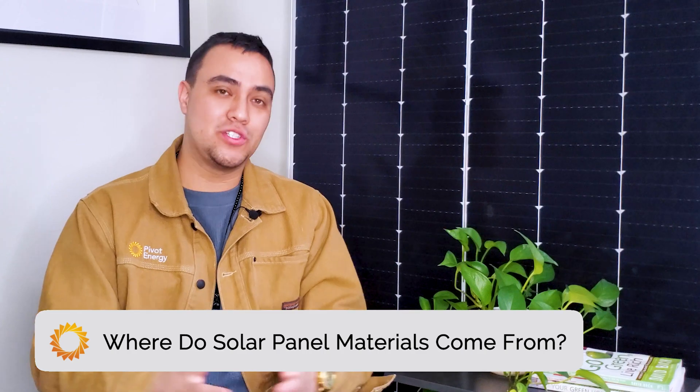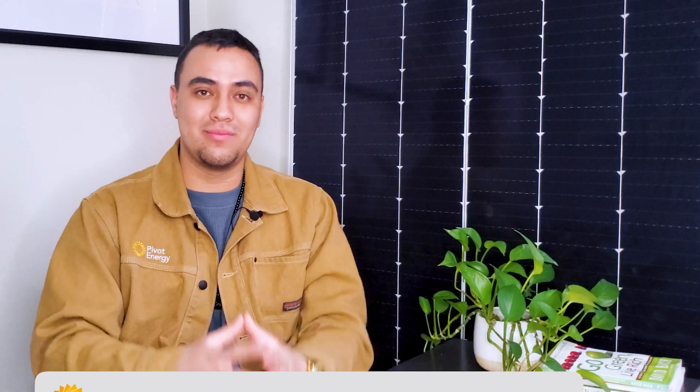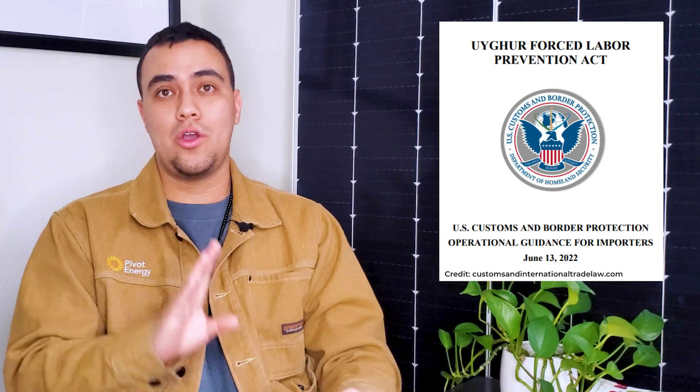We also have videos on bifacial and monofacial solar panels if you want to dig in deeper. So far, we've covered the components and function of a solar panel, but what about where the raw materials of solar panels come from? Solar panel components are created all over the world, and for many reasons, it's important to understand where these materials originate. At Pivot, we ensure in our manufacturer selection process that potential vendors provide the necessary information concerning UFLPA compliance, which requires clear and convincing evidence that all goods, wares, articles, or merchandise were not produced using forced labor. Combining national standards with proper bookkeeping, we maintain detailed records of all sourcing locations for our raw materials and components.